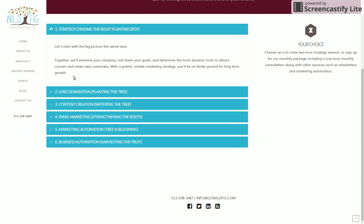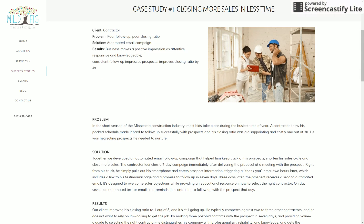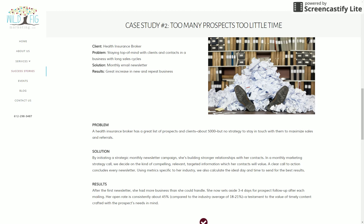There are success stories on here. You want to see whether a marketing company actually helps clients succeed, and in this case they certainly do. I recommend looking through some of these stories. There's just a handful of case studies in here, which I think is great to have.